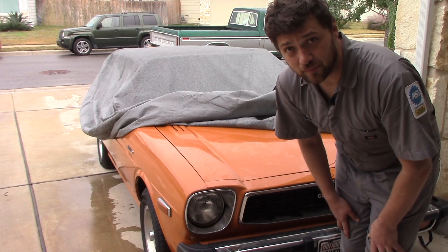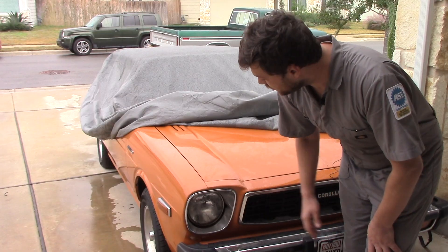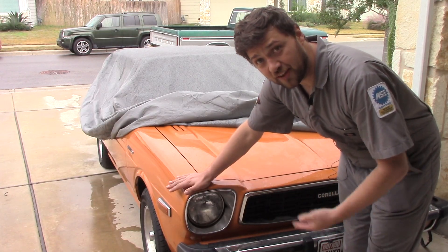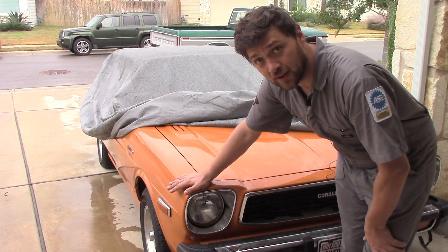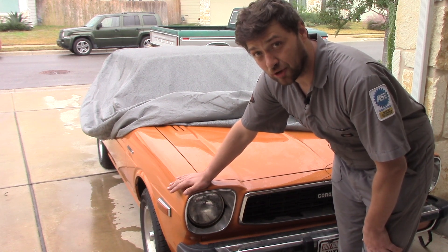Thanks for watching this video. If you liked it, please give it a thumbs up and subscribe to my channel. You can check out the full build video on this little '78 Toyota Corolla. And if you want to get notifications when I release new videos, hit that notification bell.